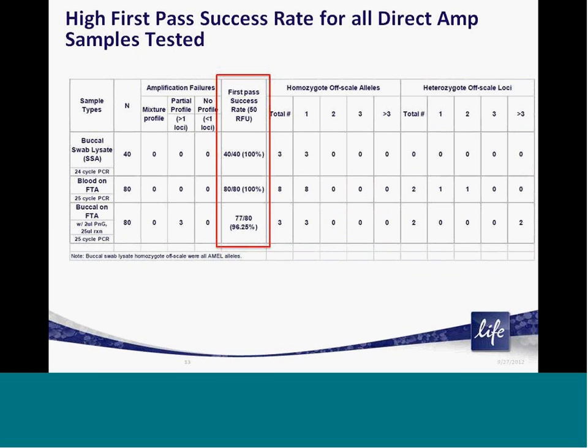When looking at a larger study testing for performance and reproducibility, we have tested roughly 40 to 80 unique samples of each supported direct amplification sample type and calculated the first-pass success rate, where the first-pass success rate is defined as the generation of a full genetic profile with no user interaction or data analysis required. Here we show that for each sample type we are able to generate greater than 95% first-pass success rates, demonstrating that customers can have high confidence in the results and minimize the need for data analysis or proofreading.